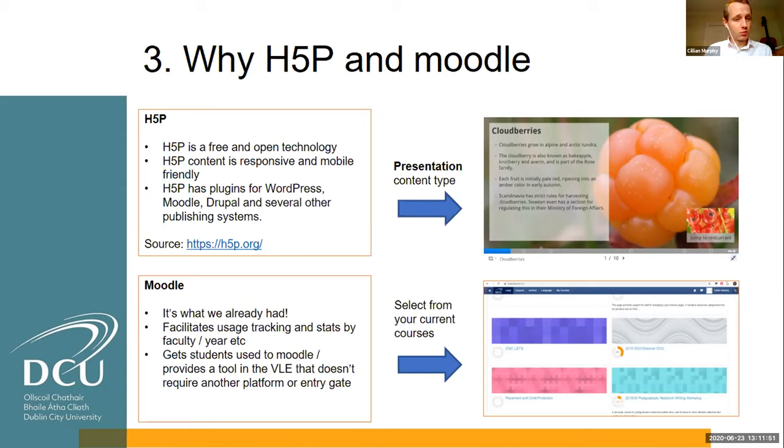We chose Moodle because that's what we already had, and it syncs up with H5P. It facilitates data usage, tracking, and stats. It also means we're getting students into the VLE as early as possible in the transition process, and it meant students don't need to go anywhere else to access the courses. As you can see on screen, we auto-enroll all first year students in this course, so they just pop onto Moodle and it's already there. It keeps things very simple and seamless.